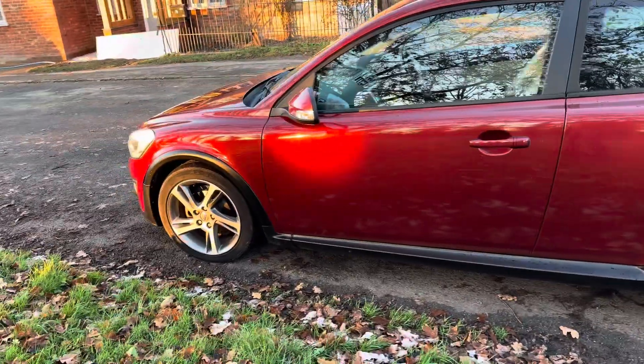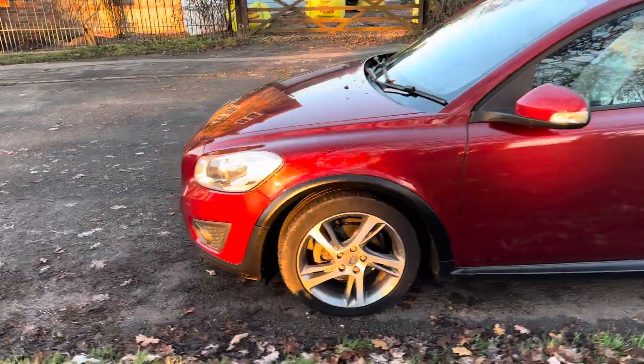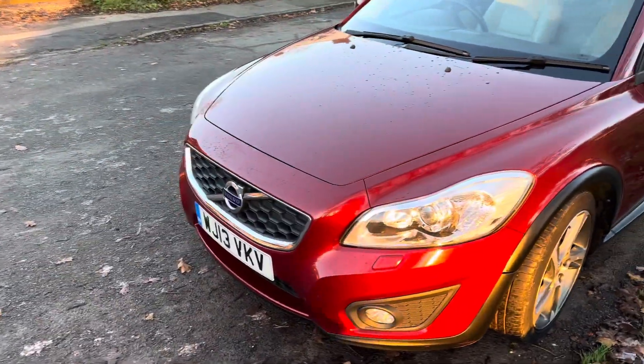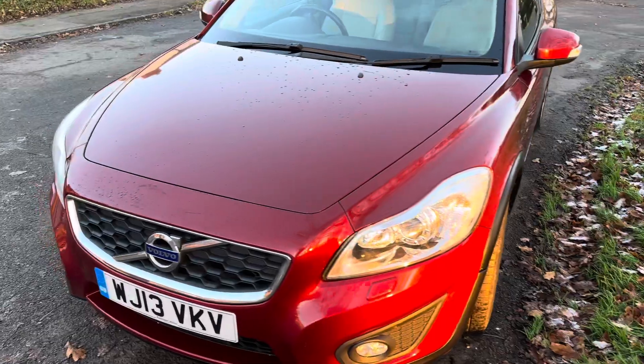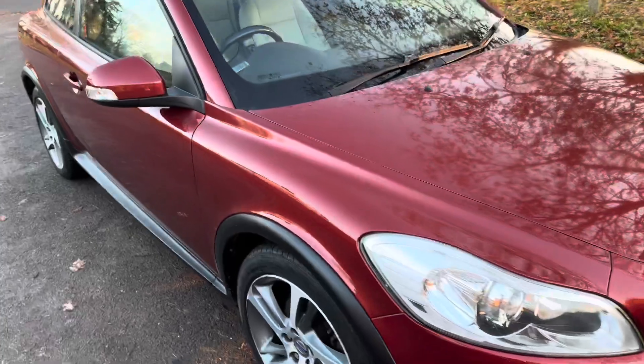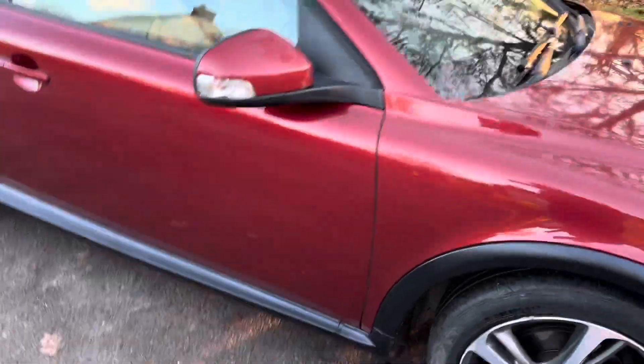This is a very rare car. You don't see cars like this for sale very often, especially in this sort of condition. It's a very nice spec car — it's an SE Lux. It's got rear park assist, navigation, electric driver's seat, and cream leather interior. As you can see, it is in beautiful condition.